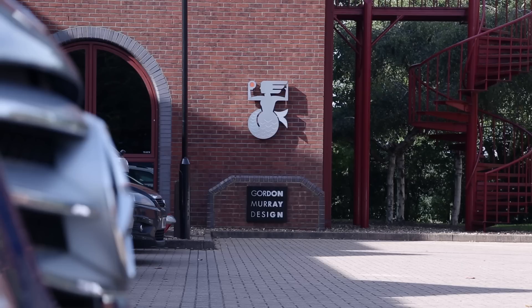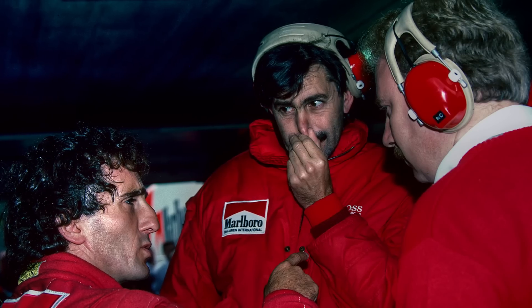When I set up Gordon Murray Design in 2008, it was with the express purpose of taking Formula 1 technology and making it more affordable.